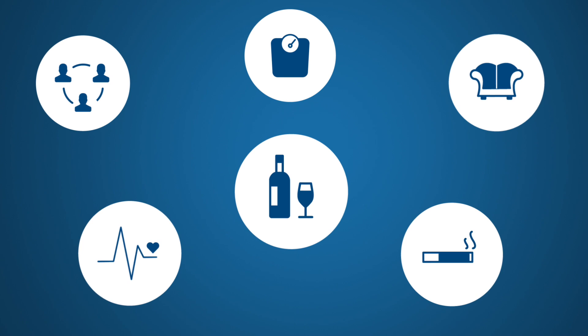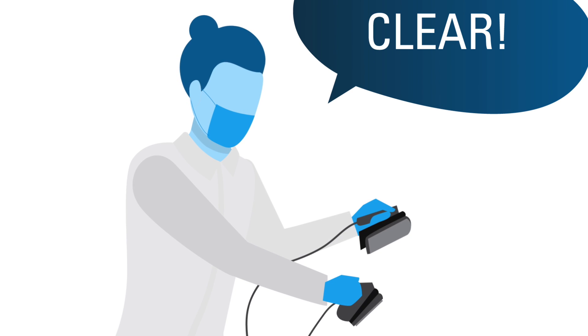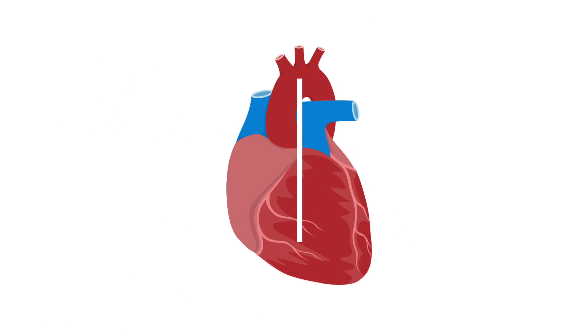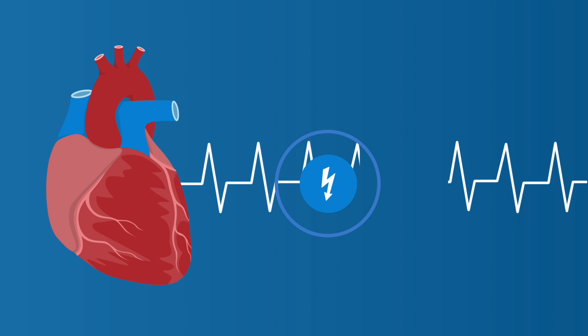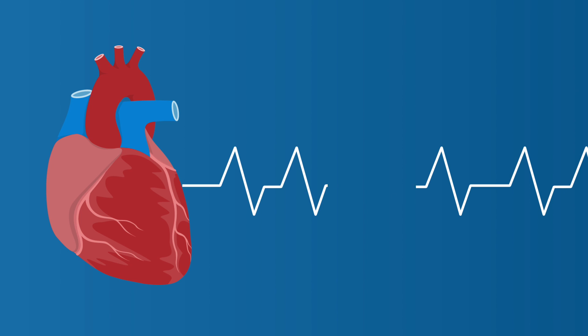Sudden cardiac arrest is scary, but you can reduce your risk with an implantable device called a defibrillator. Have you seen doctors on TV use those big paddles to shock someone during an emergency? That's one type of defibrillator, but there's also a much smaller version that gets implanted inside the body. A defibrillator is similar to a pacemaker, but there's one major difference: while a pacemaker helps control an abnormally slow heart rhythm, a defibrillator is designed to control an abnormally fast heartbeat. If the device detects an abnormally fast heartbeat, it sends an electric shock to your heart to restore its normal rhythm. This can prevent sudden cardiac arrest.